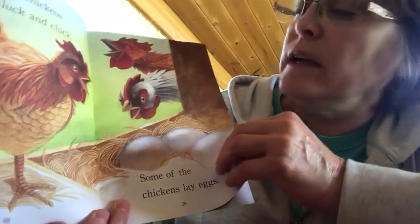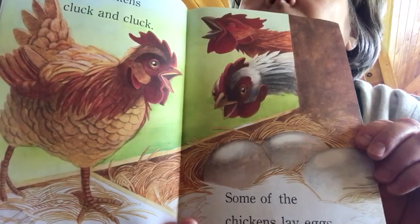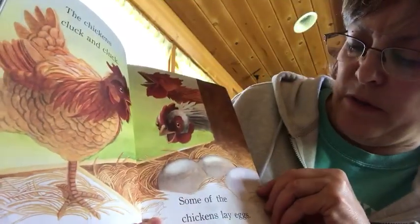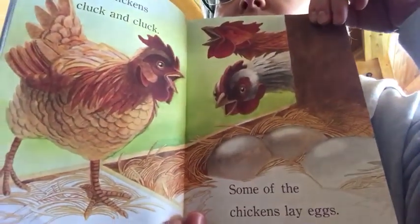The chickens cluck and they cluck. Some of the chickens lay eggs. Who do you think lays the eggs — the hen or the rooster?